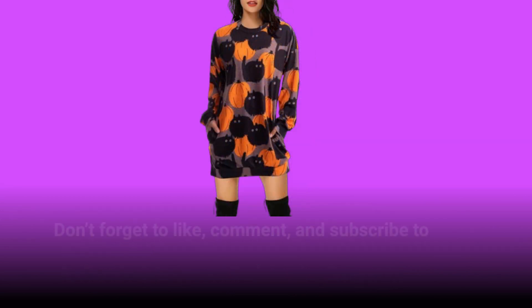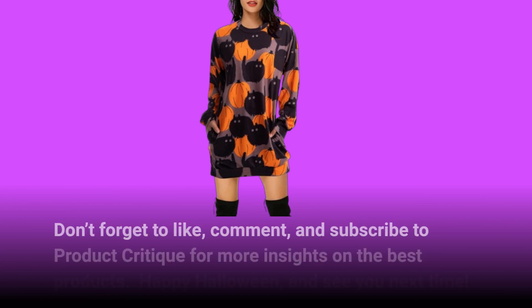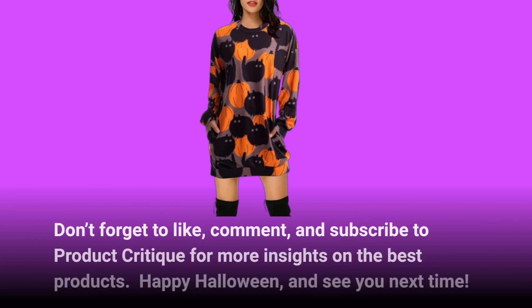Don't forget to like, comment, and subscribe to Product Critique for more insights on the best products. Happy Halloween, and see you next time!